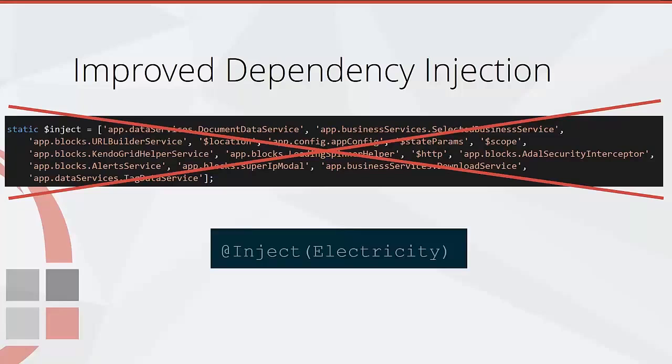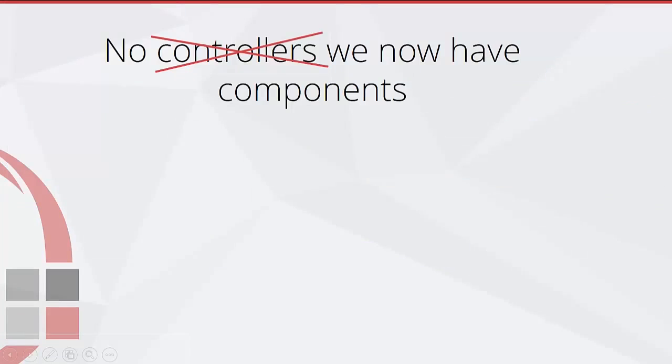No longer will we do this hacky set of strings for all of our injected dependencies so that they're minification safe — we'll now get this terse syntax and auto completion to boot.